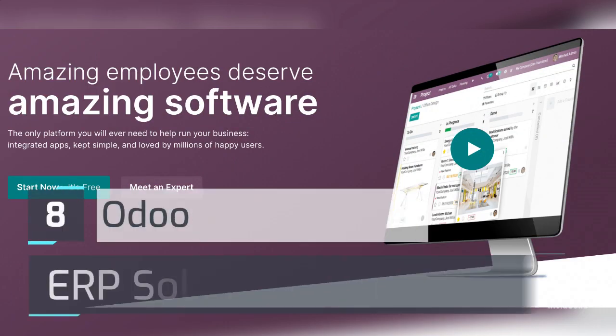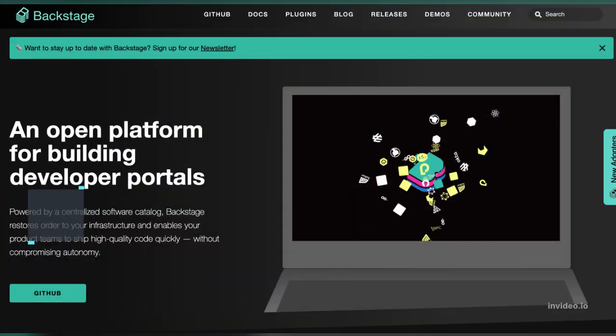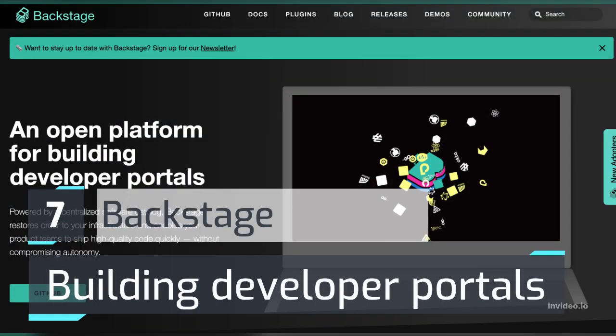Number 8: Odoo — a complete ERP solution. Number 7: Backstage — for building developer portals.